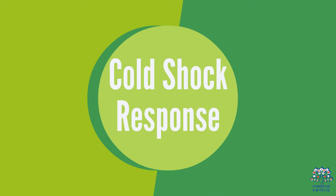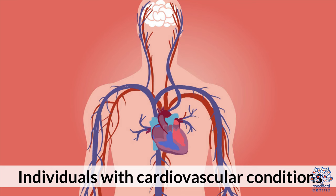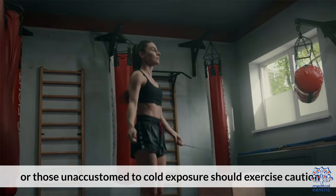Third, cold shock response: cold water immersion can trigger a cold shock response, including increased heart rate and elevated blood pressure. Individuals with cardiovascular conditions or those unaccustomed to cold exposure should exercise caution and seek medical advice.